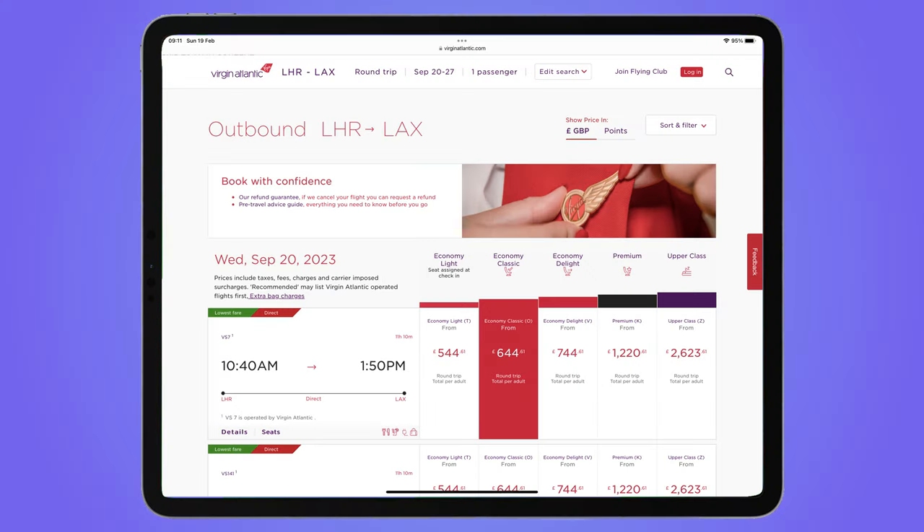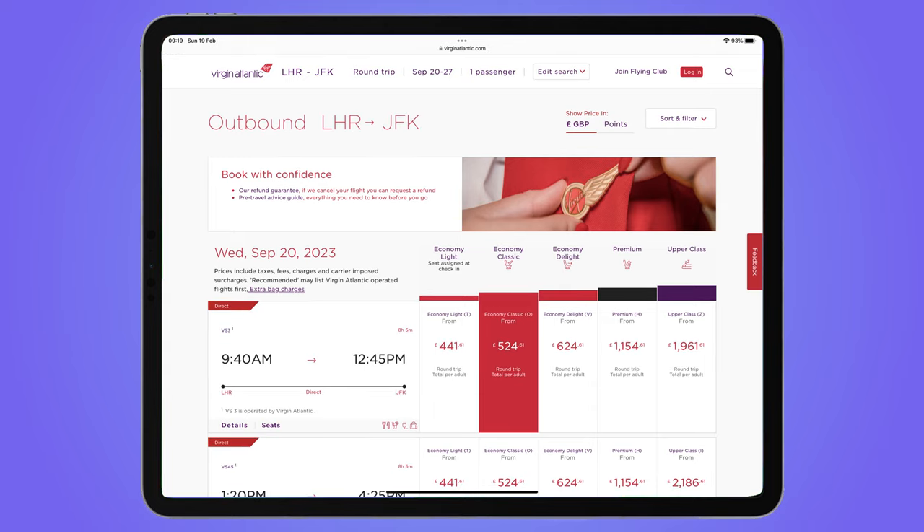When booking, premium seats tend to cost in the region of 80 to 100% more than economy classic seats, although sometimes you can pick up an upgrade at the airport on the day of travel for around £300.